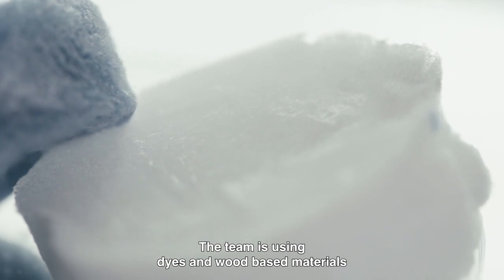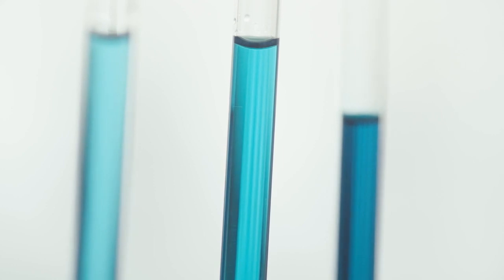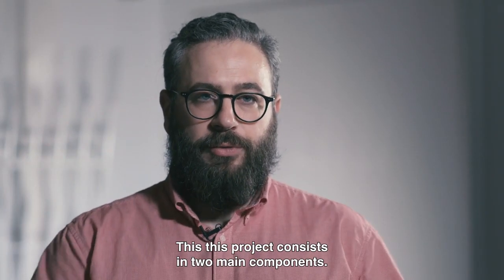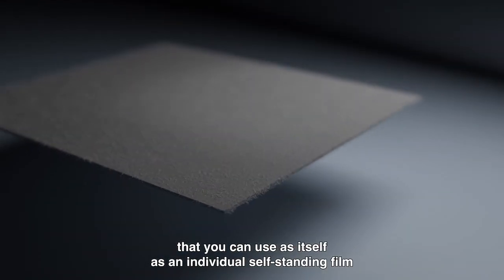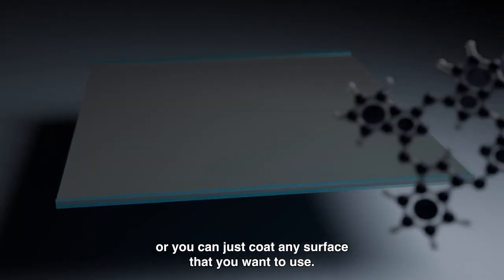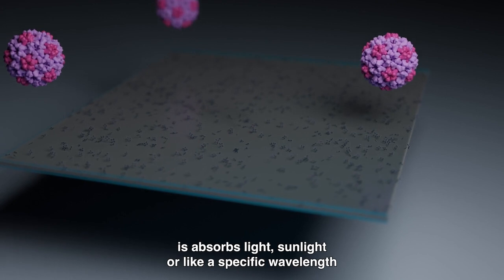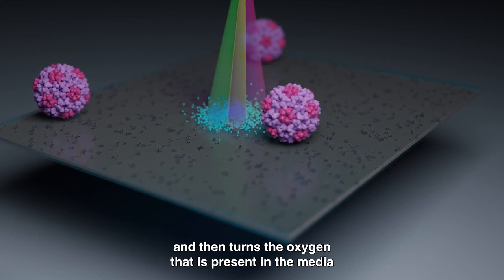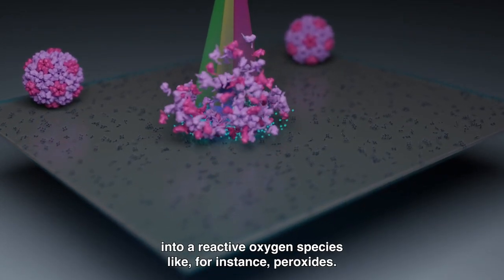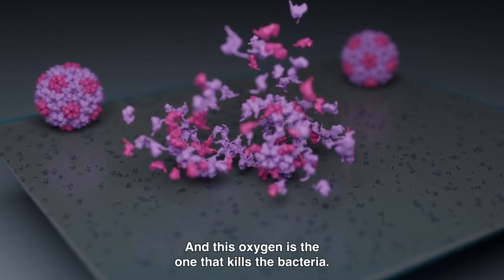The team is using dyes and wood-based materials to create a hybrid self-sterilizing material. This project consists of two main components: first, the cellulosic material that acts as a support — usable as an individual self-standing film or as a coating on any surface. And then the dyes, which absorb light at a specific wavelength and turn the oxygen present in the media into reactive oxygen species, like peroxides, and this oxygen is what kills the bacteria.